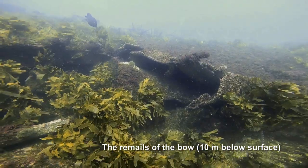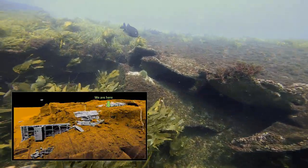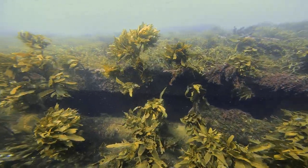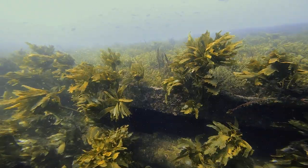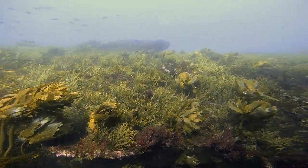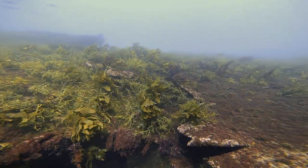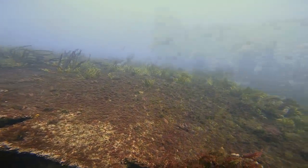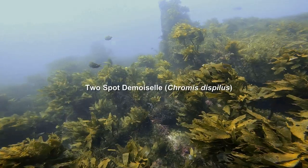Now we've reached the bow section of the wreck. As you can see, almost every surface is covered in different types of algae, and if you didn't know you were on a shipwreck and couldn't see all the hard edges, you'd probably have a pretty hard job distinguishing that this wasn't just a typical reef that you were dropping onto.